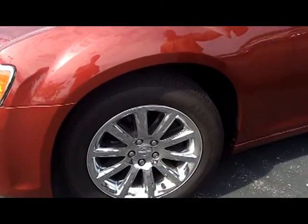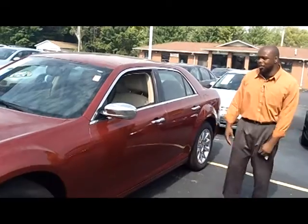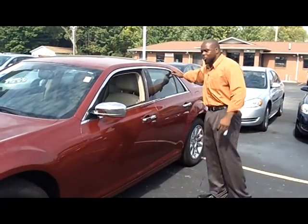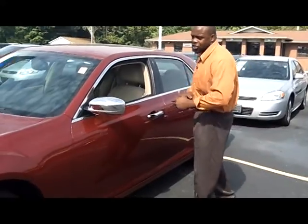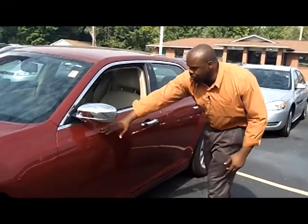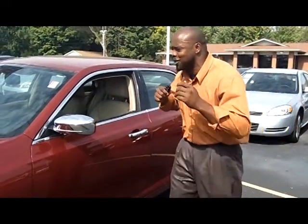It also comes with chrome rearview mirrors that match the wheels, and chrome trimming around the door fins to bring out that extra look. Just check out the designs of this car — sexy, sexy automobiles that you just can't beat.